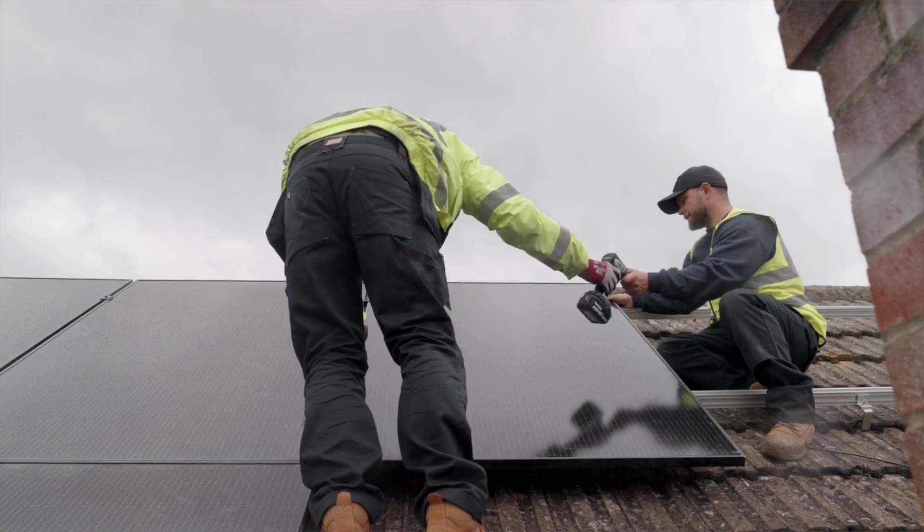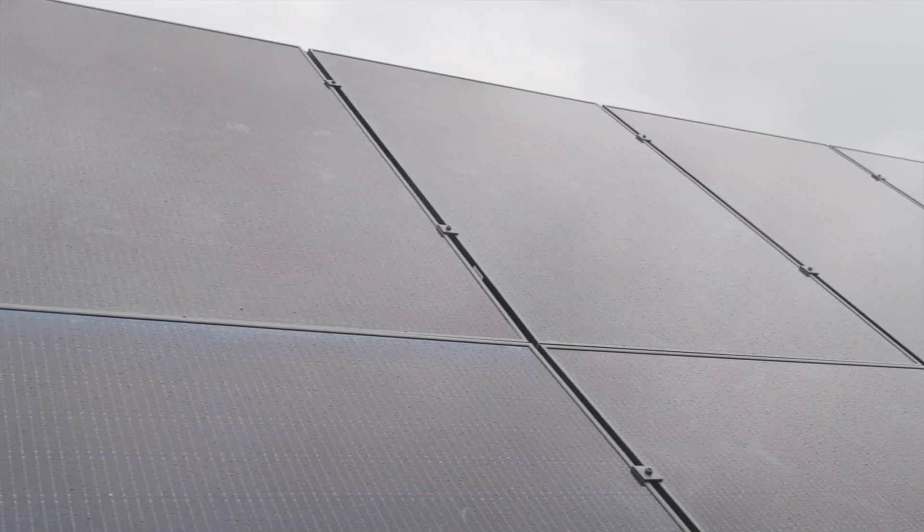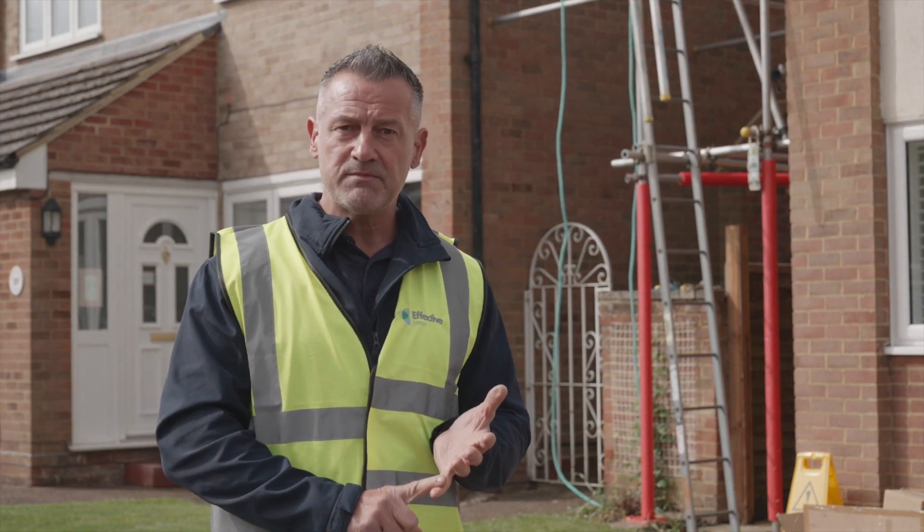That battery can then be drawn down upon in the evenings when there's no sunlight, and any excess can be used in the property during the day. The best time to produce on a PV system, believe it or not, is around late spring and early autumn — nice bright September days are fantastic, good irradiance but nice and cool.